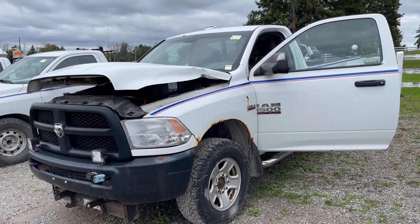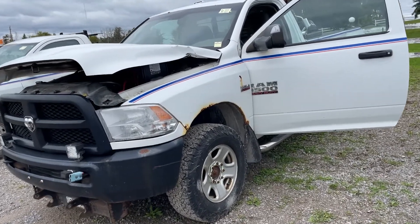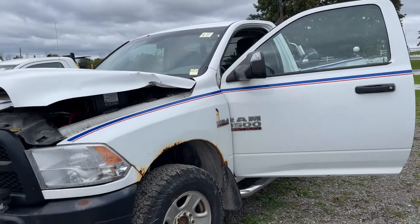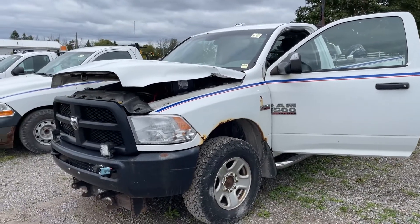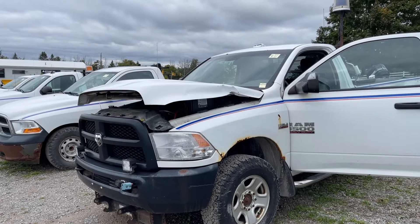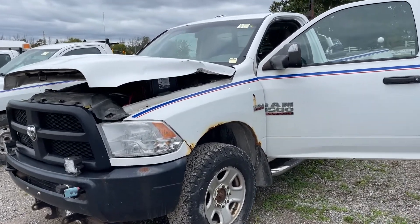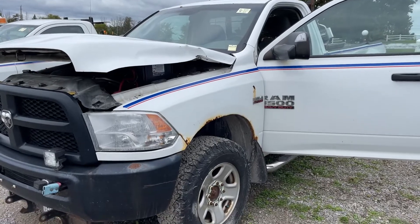So there it is — a walk around on the 2014 Dodge Ram one-ton four-wheel drive. Watch my next video for under the hood — take a look under there and listen to it run. Thanks so much for watching.